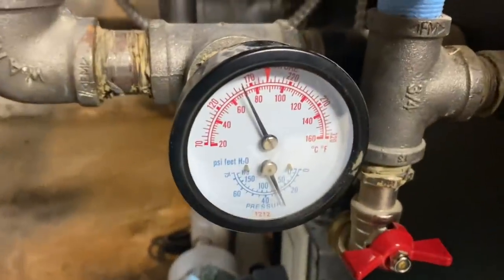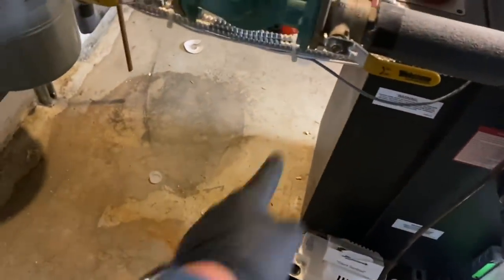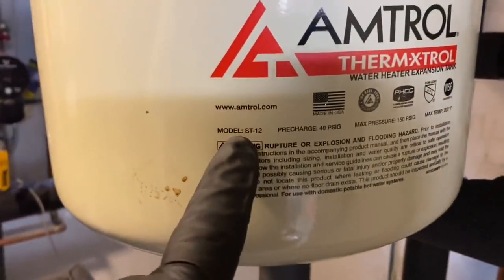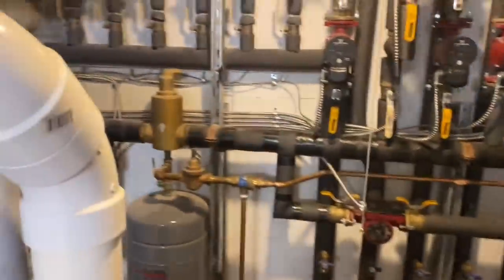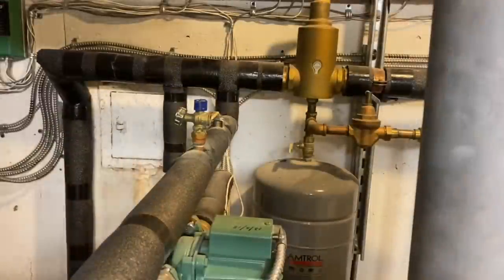Power is turned off. Pressure is very high. Mikey shows the new Amtrol Extrol and the old Extrol 60. He plans to place the new SV30 on the floor right behind the boiler for accessibility. He starts by closing the isolation valve carefully and removing the old expansion tank.